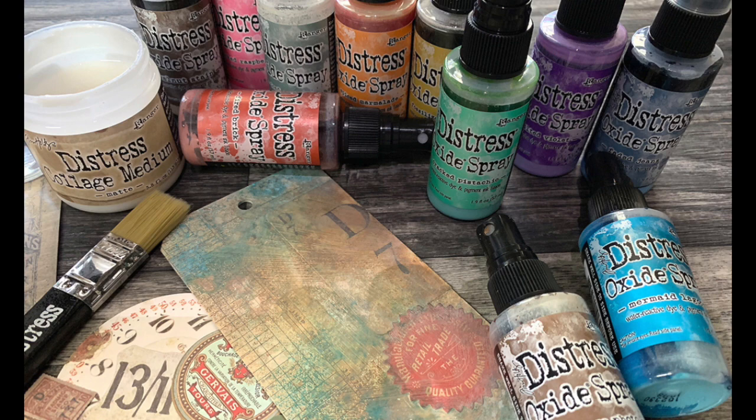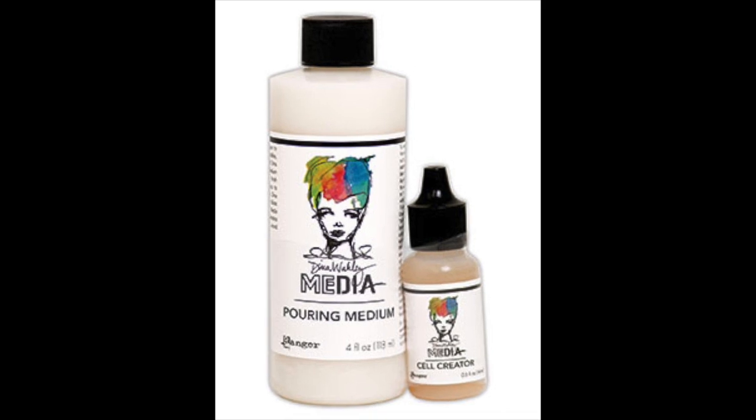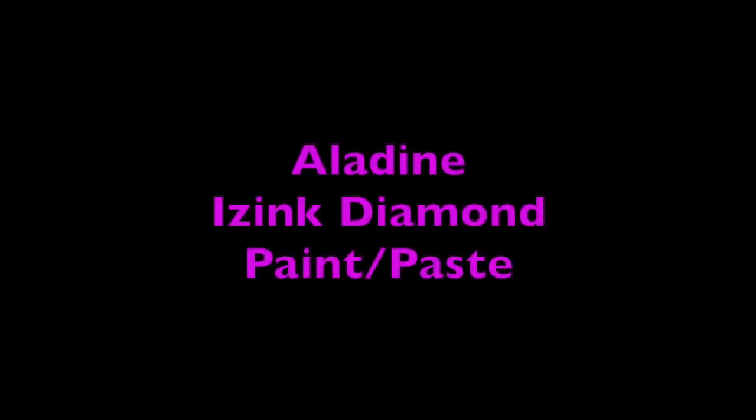I saw how to use it at Creativation. This is the Dina Wakley Mediums for Pouring, and it comes with a set of pouring medium and a cell creator, so you can create your own acrylic pours.